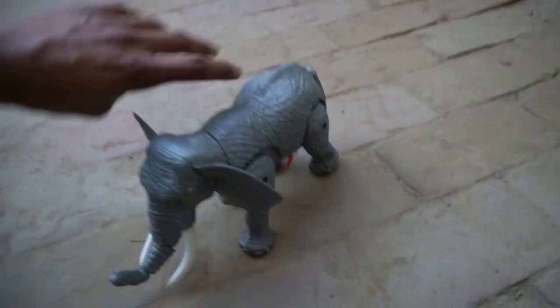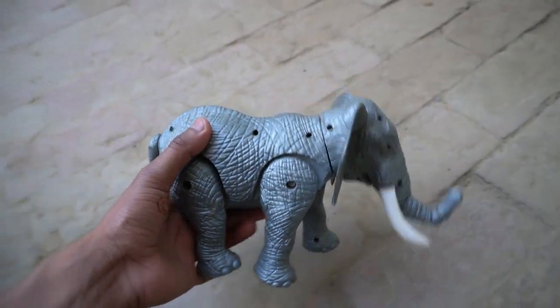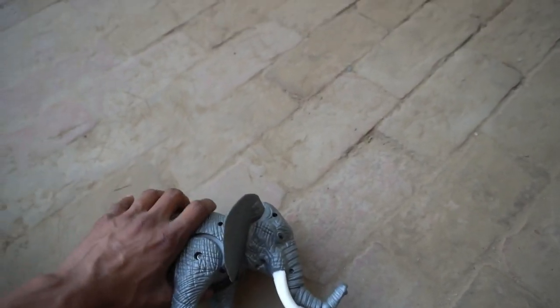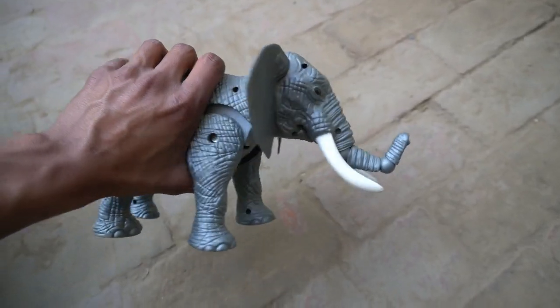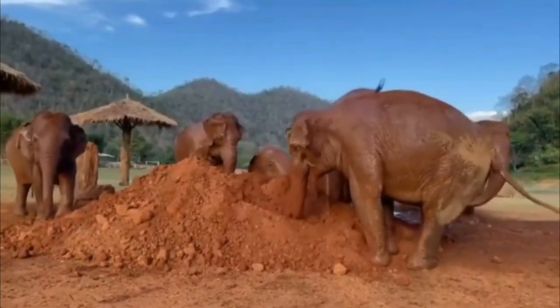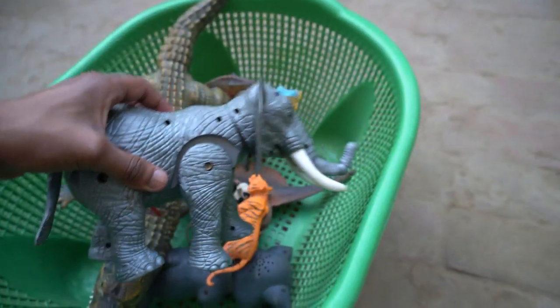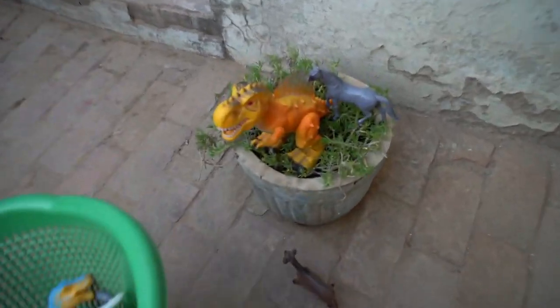And guys elephant — wow, very nice look guys, elephant! Beautiful elephant. Switch on elephant, switch on. Beautiful guys! Very nice look guys, elephant — beautiful design. So next to find animals!